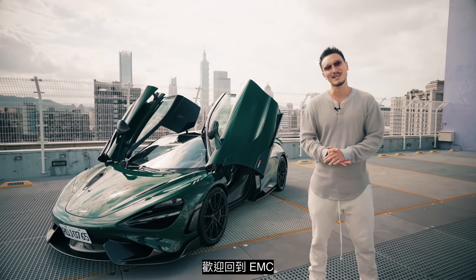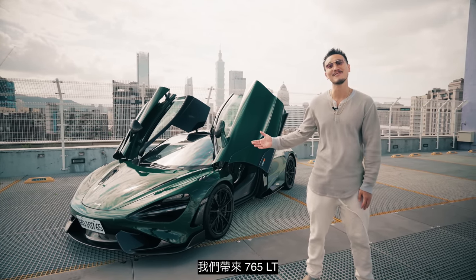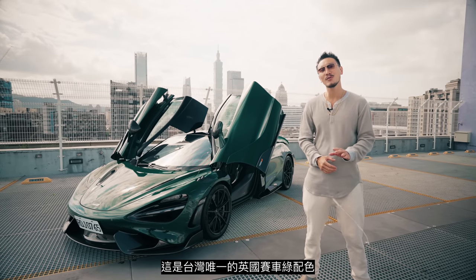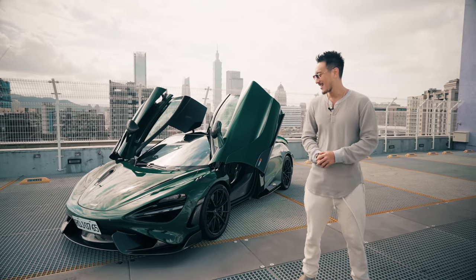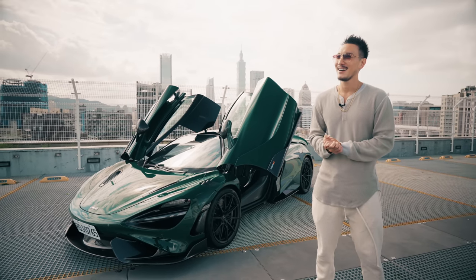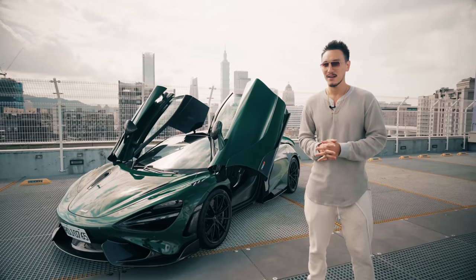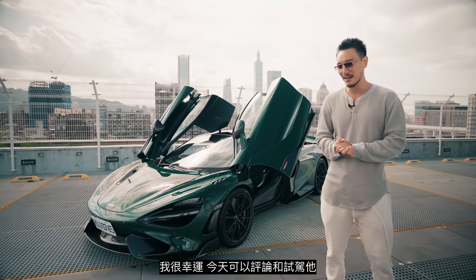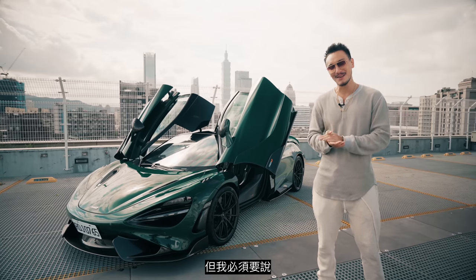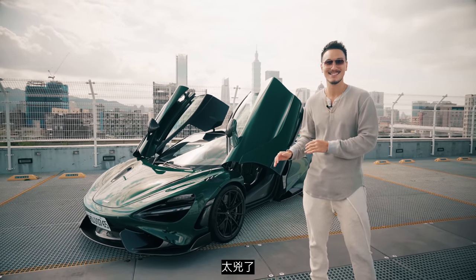Welcome back to EMC. We've got a special treat today — the 765 LT. This is the only British Racing Green in all of Taiwan, and this car is limited to 765 units worldwide. After selling the 600 LT I do miss the drive, but I always knew the bigger brother was coming. This is not my car — it's owned by a very good friend of mine, and I'm lucky enough to review and test drive it today.